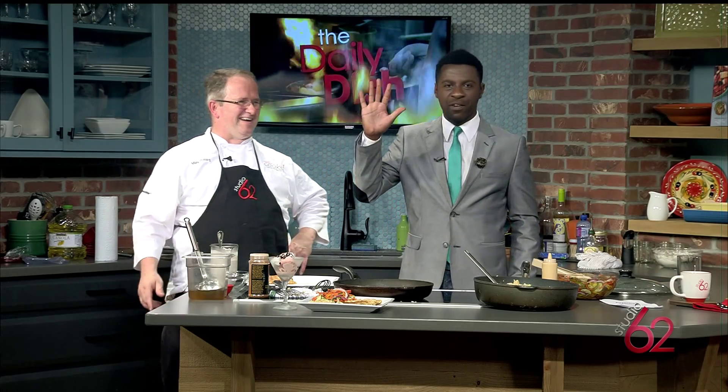We're going extremely Southern — I've got a Cheerwine ice cream. Cheerwine's been around since 1917. We'll add a little bit of homemade whipped cream — I just made a little whipped cream with powdered sugar, some heavy cream, and a little bit of cinnamon. And a little chocolate here.